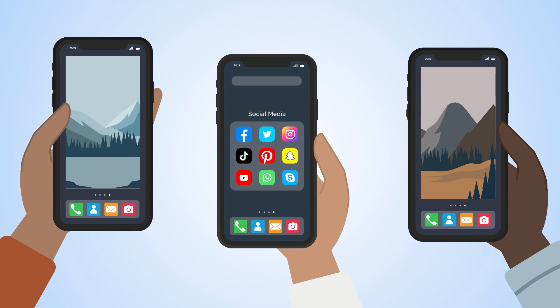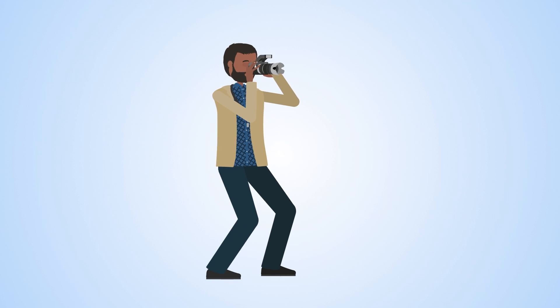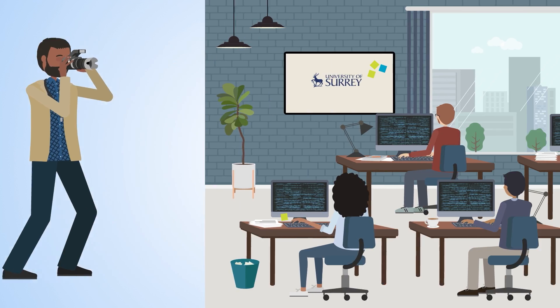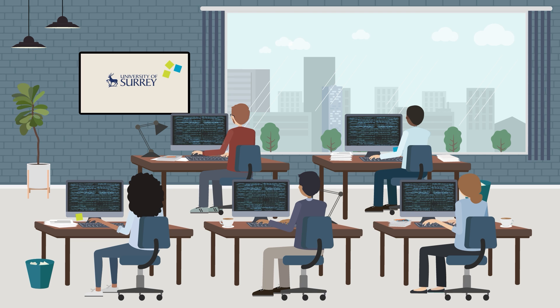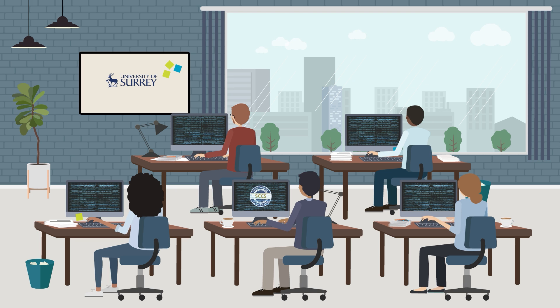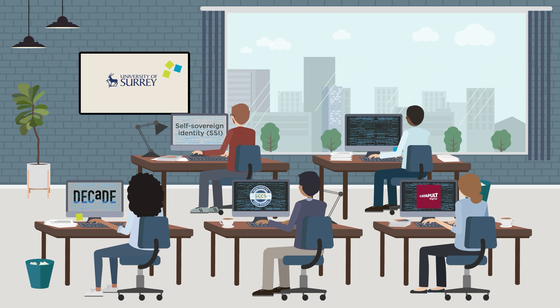Sharing photographs has never been simpler, making it easy for others to use pictures without the photographer's permission. To enable photographers to register their images while still preserving their privacy, researchers at the Surrey Centre for Cybersecurity and the Decade Centre, in partnership with Digital Catapult Field Labs, are using an identity management system known as Self Sovereign Identity, or SSI, to develop their web app.